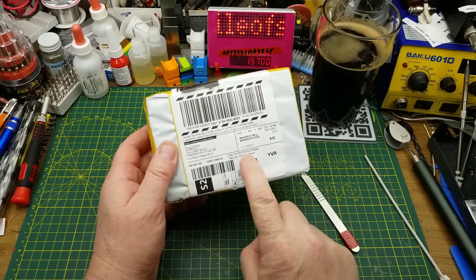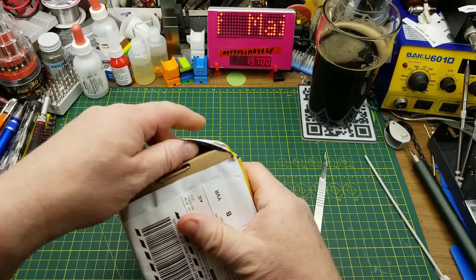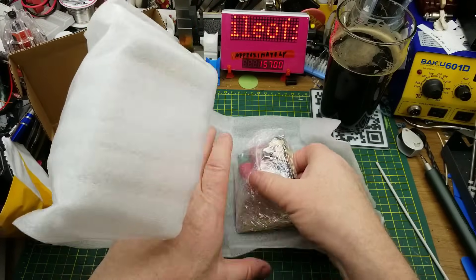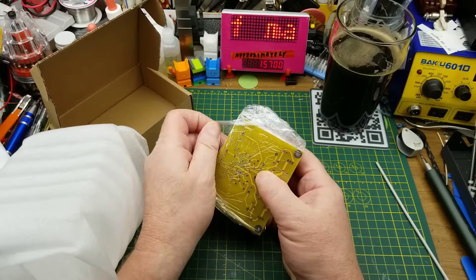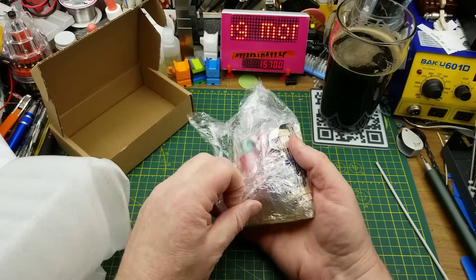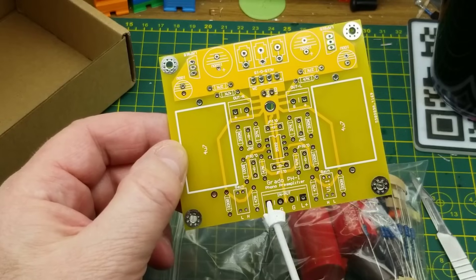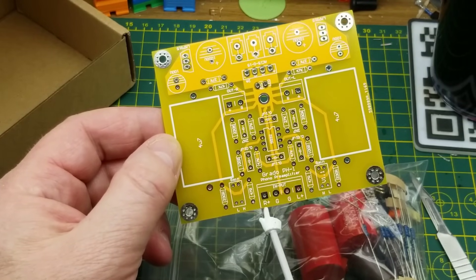Fourth package — it says 'Amplifier Board.' Let's see what's in the box. It says 'kit' on it. Very well packaged, and that is definitely a kit on a yellow PCB — I don't see those very often. Whoever packed this did a really good job.